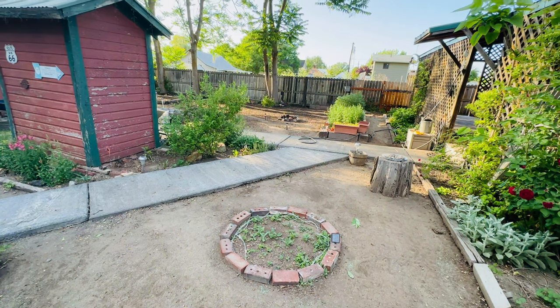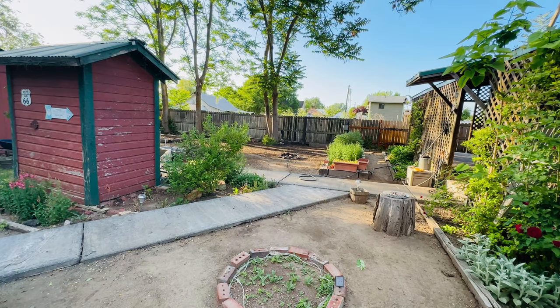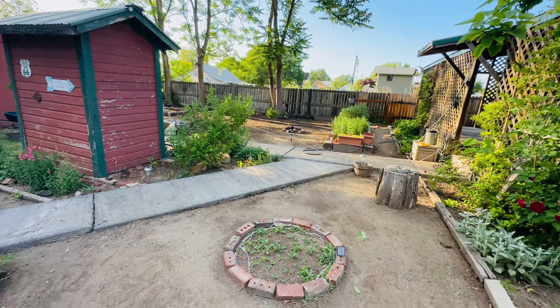Oh my god, we have a hummingbird over there! I didn't even know that we had hummingbirds here. Crap, I just lost it.